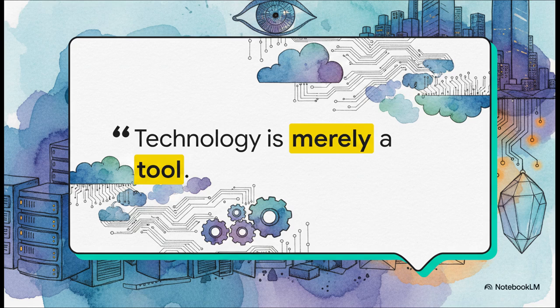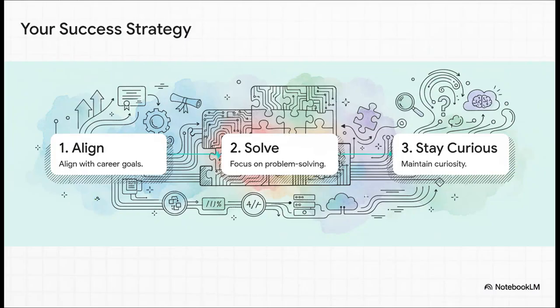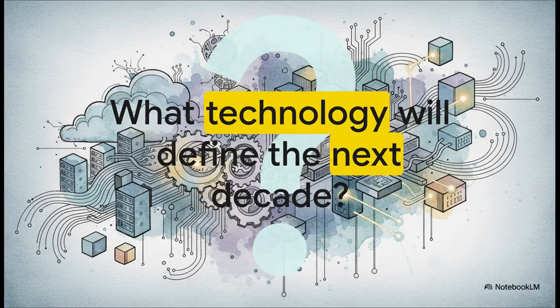So we've counted down the top 10. As we wrap up, it's important to remember: technology is just a tool. Learning all these things is great, but it's not the end goal. The real key to success is your strategy. First, align your learning with your actual career goals. Second — and this is huge — focus on using these tools to solve real business problems; that's what creates value. And finally, just stay curious, because this field is always changing. Today's world is being completely defined by AI and the technologies we just talked about. The people who will be most successful are the ones already trying to figure out what comes next.